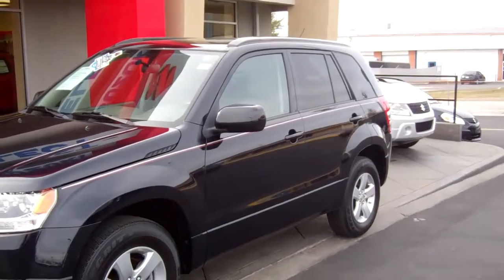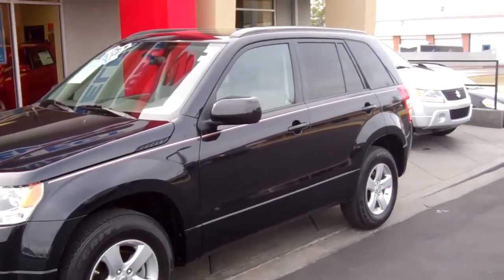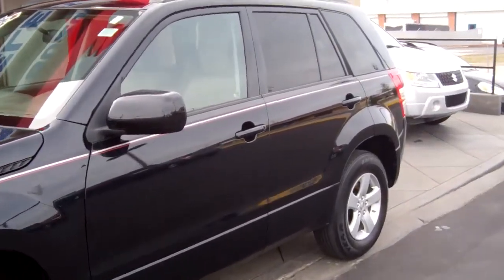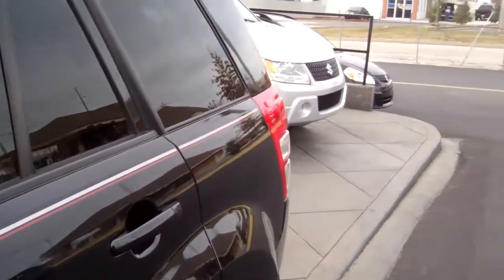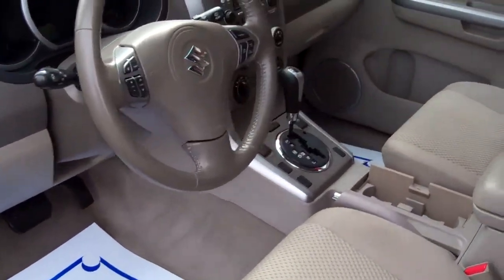This is a mid-grade trim level on the Grand Vitaras. For 2009 they offered alloy wheels. This particular vehicle does have a sunroof. It has the smart pass key along with the four-mode four-wheel drive switch. This is one of those Grand Vitaras that has the ability to be flat towed behind an RV — you can disengage the transfer case and tow it with all four wheels on the ground.